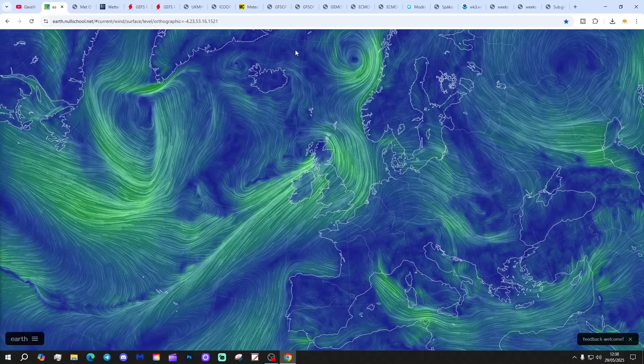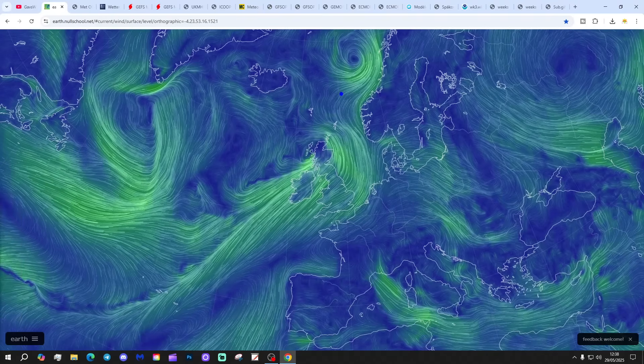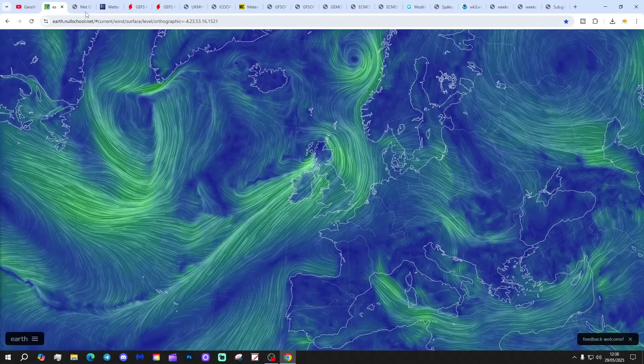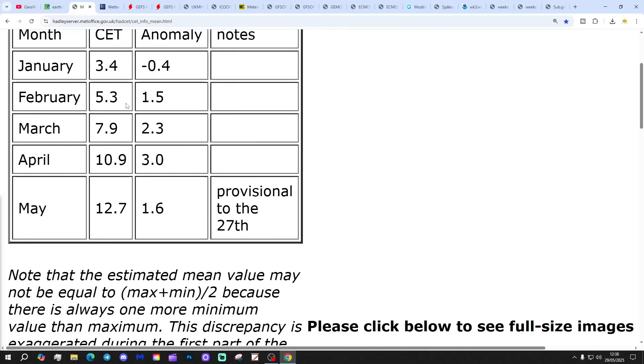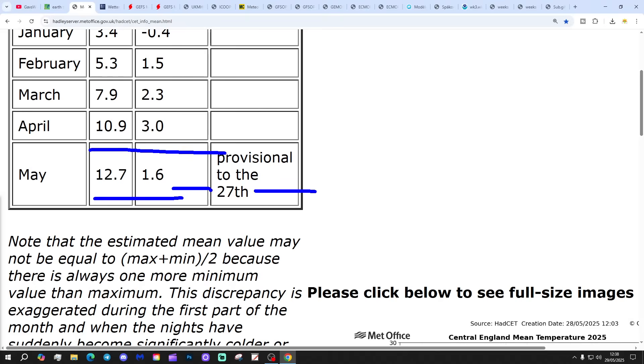We're going to start off with the latest wind layout from earthnoschool.net, showing that low pressure is dominating the weather in the North Atlantic at the moment. It's been a thoroughly wet morning across the North, not much rain down the South, but it has been pretty windy and cloudy. Central England temperature is sitting at 12.7°C — that's 1.6 degrees above the 1961 to 1999 average, provisional to the 27th of May.